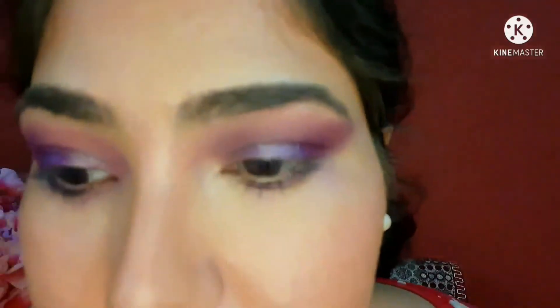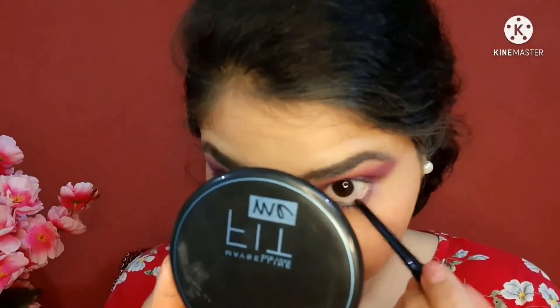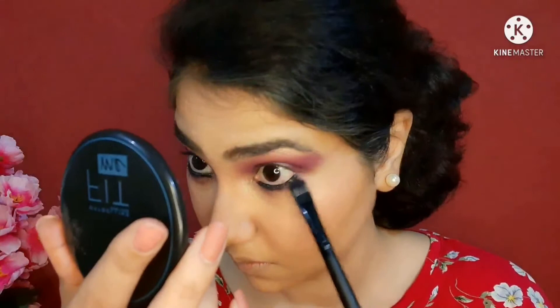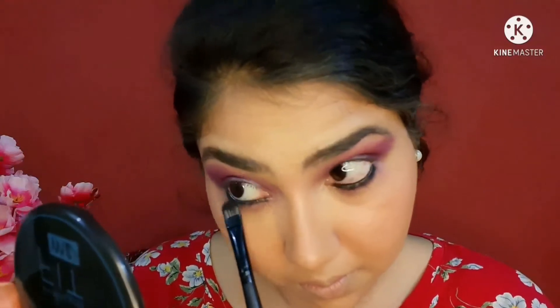Now I'll use a kajal — I'm using this L18 kajal, which was around 76 rupees. It is jet black and a good kajal. I smudged it so I can't fully comment on the longevity, but since I don't have watery eyes and I have dry skin, every kajal stays for a really long time on me. I'm going to smudge the kajal a little bit because this eye look needs some bold liner.